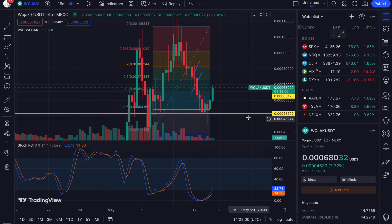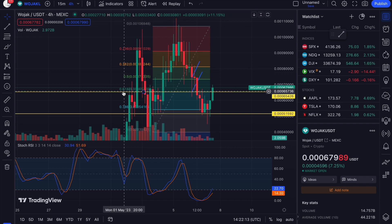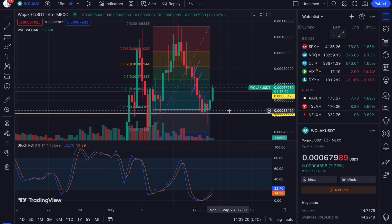If you watched the video yesterday, you'll see that I gave you two targets: one at 0.0006 and one at 0.0005 of a cent. I said we'd usually find support at the 0.618, but we could come lower to around that area — and perfectly, we have bounced off it. Congratulations!